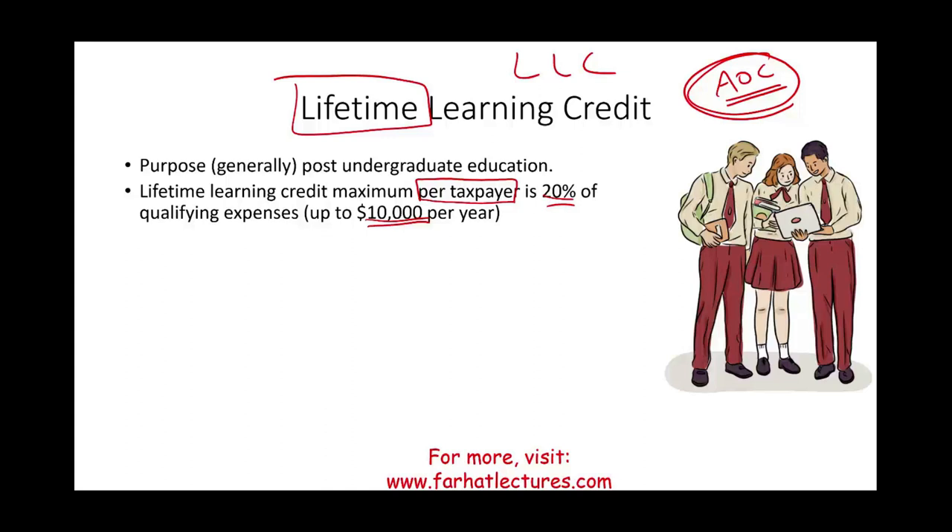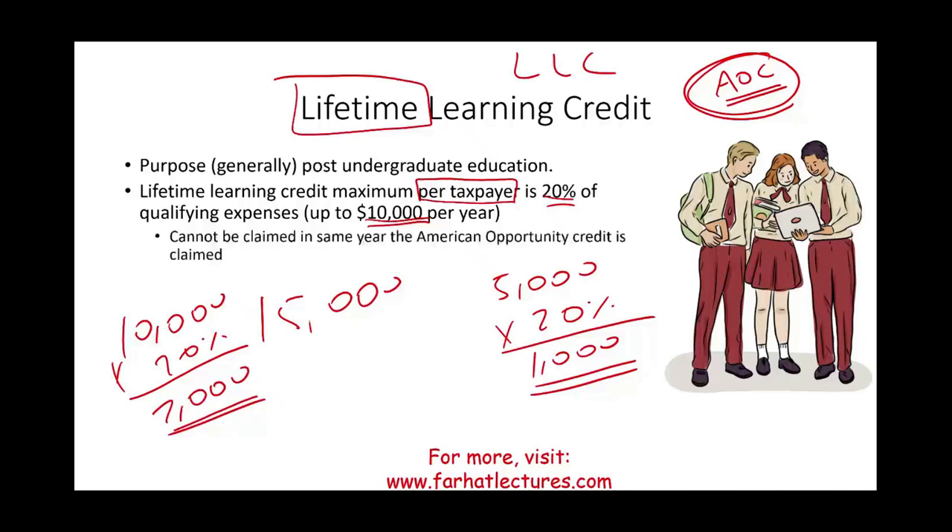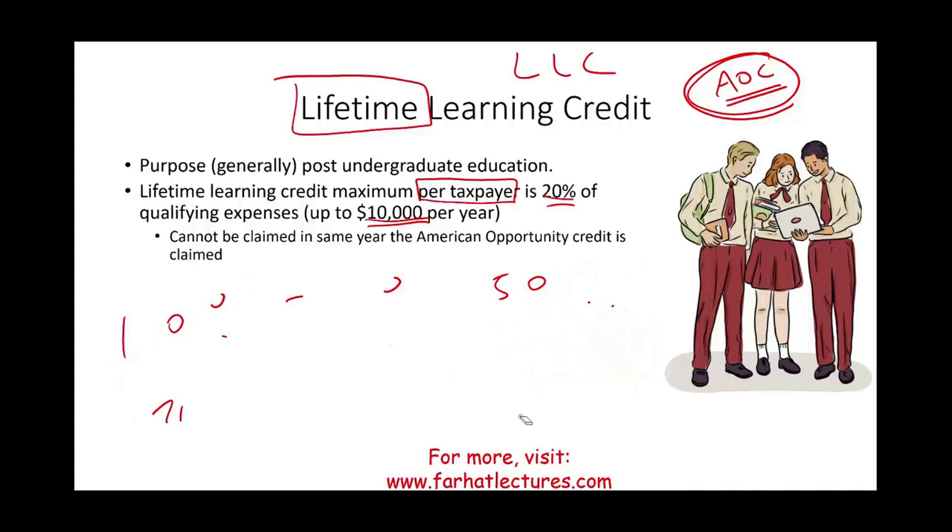Example: If Samantha paid $5,000 in qualified tuition, she gets 20%, which is $1,000. If she paid $15,000, the credit is capped at $10,000 × 20% = $2,000. Importantly, the LLC cannot be claimed in the same year as the AOC for the same student — the two credits cannot be combined for one student simultaneously.